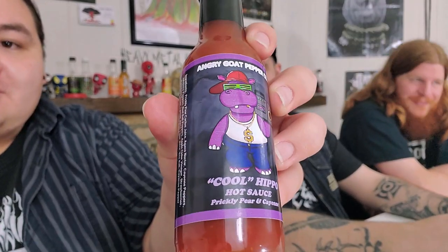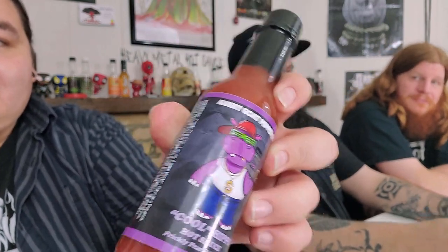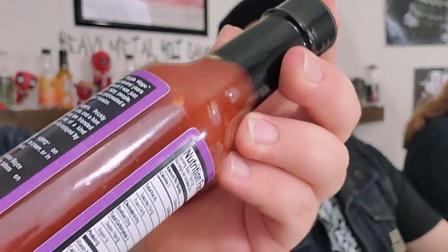As far as ingredients overall, we got prickly pear cactus juice off to a crazy start. Then nectar, cayenne peppers, jalapeño peppers, red bell peppers, apple cider vinegar, strawberries, pure cane sugar, lemon juice, lime juice, sea salt, cayenne pepper powder, and scorpion pepper powder. That sounds really awesome. I especially like the new label. Angry Goat Pepper Company has a lot of cool labels — pretty old school.